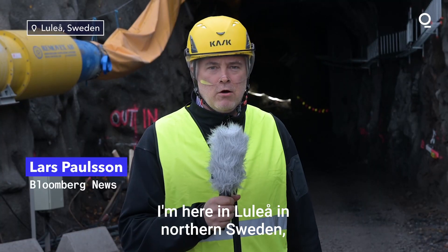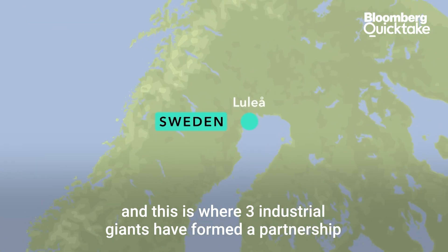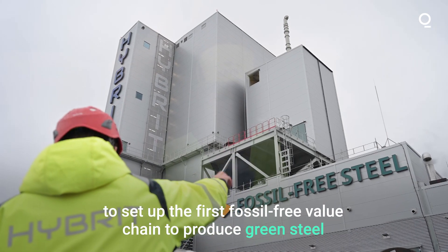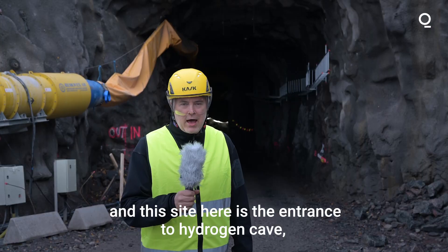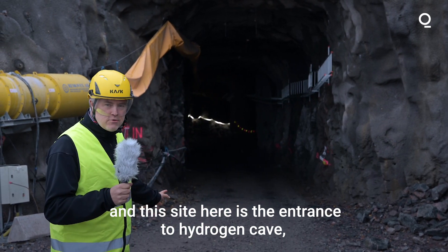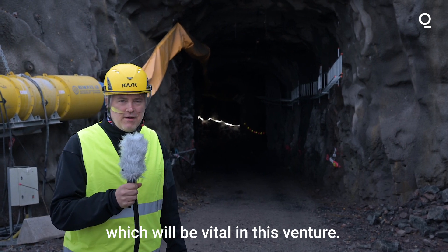I'm here in Luleå, in northern Sweden, close to the Arctic Circle. This is where three industrial giants have formed a partnership to set up the first fossil-free value chain to produce green steel. And this site here is the entrance to hydrogen cave, which will be vital in this venture.